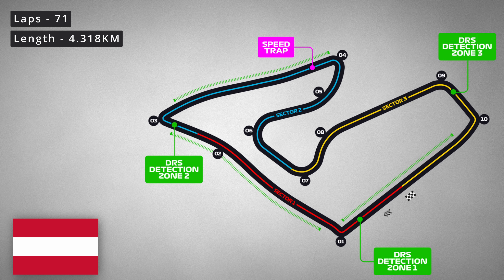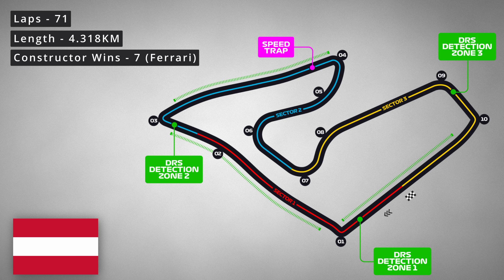The most constructor wins at this circuit is Ferrari with seven. It is only a short circuit with only 10 official corners — and one of those isn't really a corner. It does have three DRS zones though, one after another. The first is down the pit straight, then another on the long straight down towards turn three, and then the last one straight after down towards turn four.